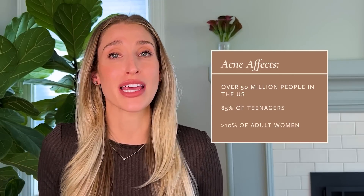Acne is incredibly common. It affects over 50 million people in the United States, 85% of teenagers, and over 10% of adult women. The more people that feel empowered to act on their acne and intervene if it bothers them, the better.